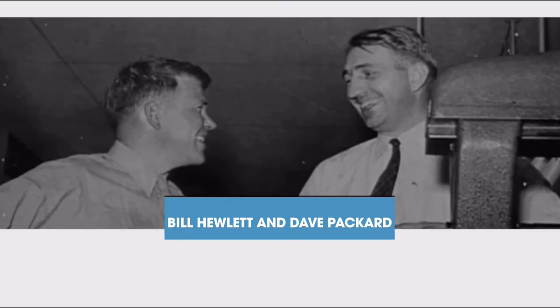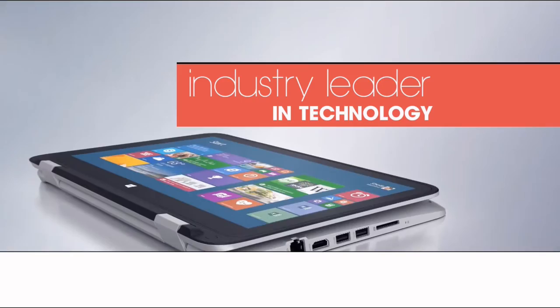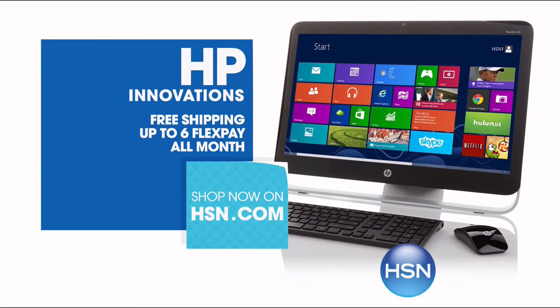Since 1939, HP has been an industry leader in technology, offering innovative practical products at great value. HP puts innovation at your fingertips — from desktops to laptops, printers to tablets. HSN has the latest in HP technology so you can stay productive and connected wherever life takes you. Get free shipping and up to six flex pay on all HP this month.